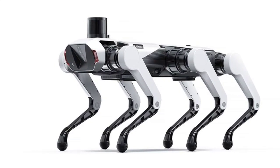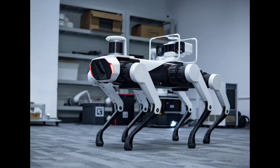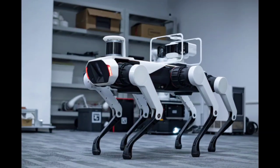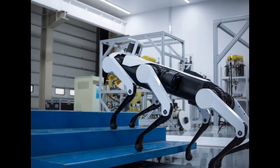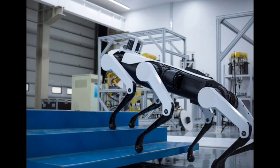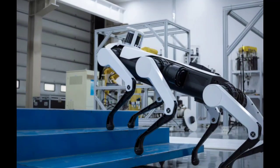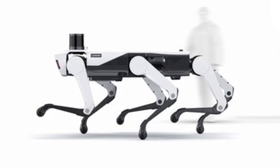Whether the extra leg translates to a significant advantage over Spot and other competitors remains to be seen. However, Lenovo's entry into this growing field promises to spark further innovation and exploration of potential applications for robotic companions. The official release date, set for later this year, will hopefully bring more information about the Daystar Bot GS's capabilities.